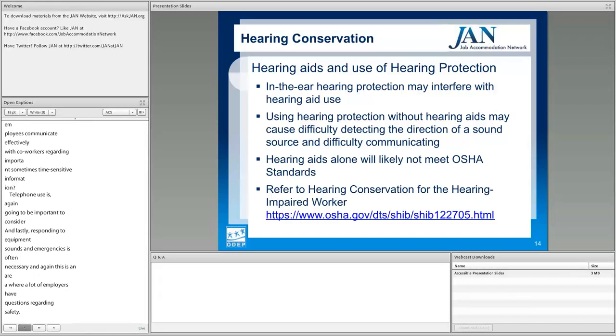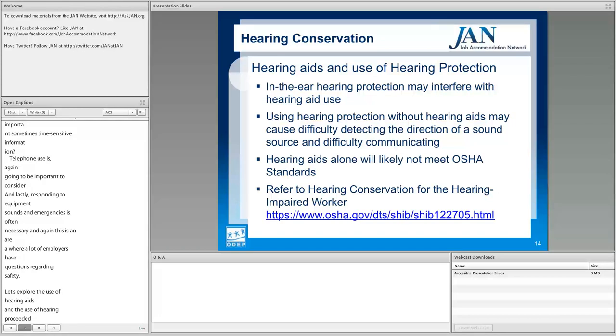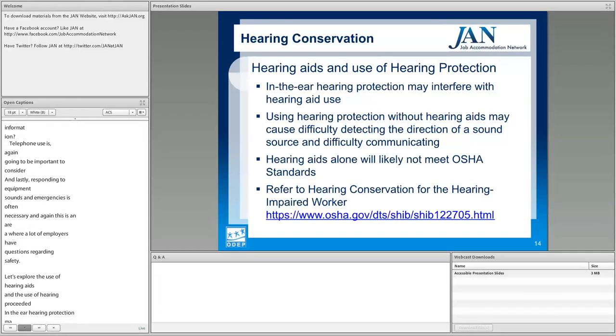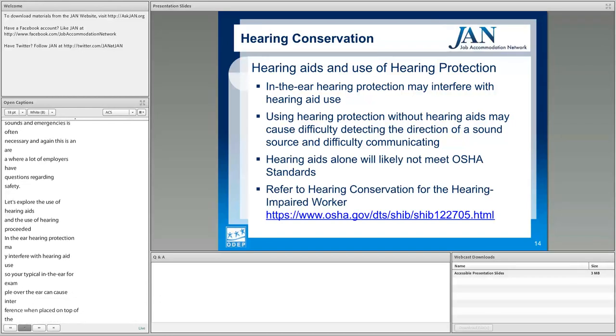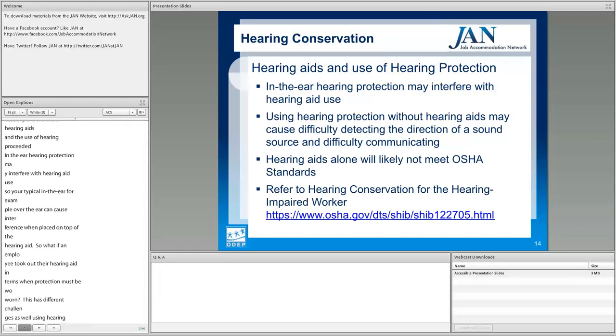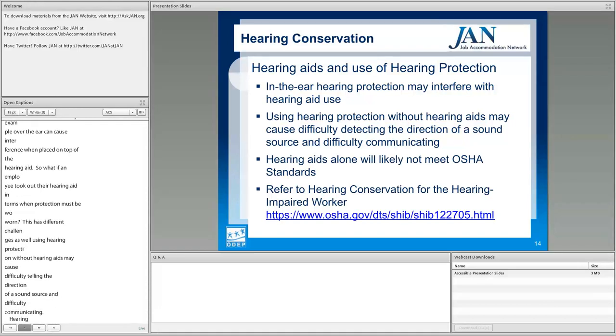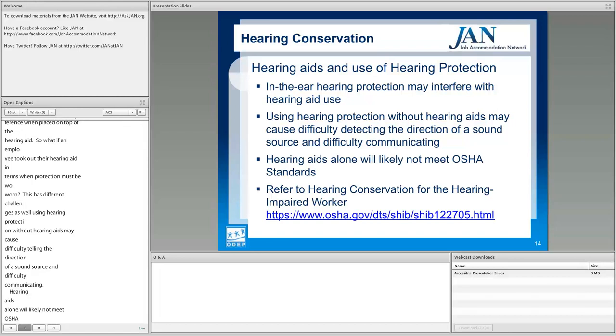Let's explore hearing aids and hearing protection together. In-the-ear hearing protection may interfere with hearing aid use. Over-the-ear protection may cause feedback and interference when placed on top of a hearing aid. If the employee removes their hearing aid during times when hearing protection must be worn, that creates additional challenges — using hearing protection without hearing aids may cause difficulty detecting the direction of a sound source and difficulty communicating. Importantly, hearing aids alone will likely not meet OSHA standards. For more on this, refer to the 'Hearing Conservation for the Hearing Impaired Worker' resource linked in the presentation.